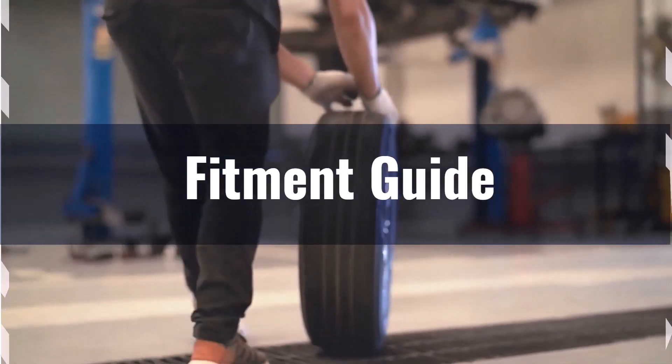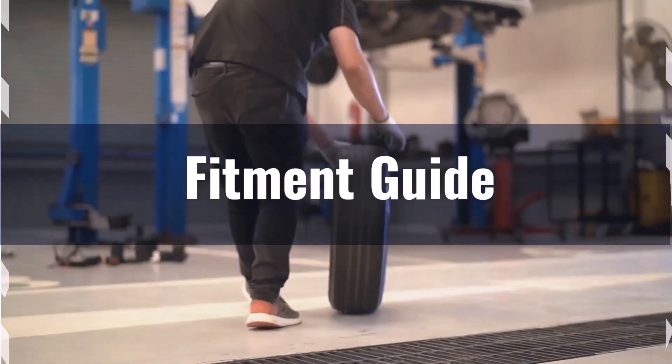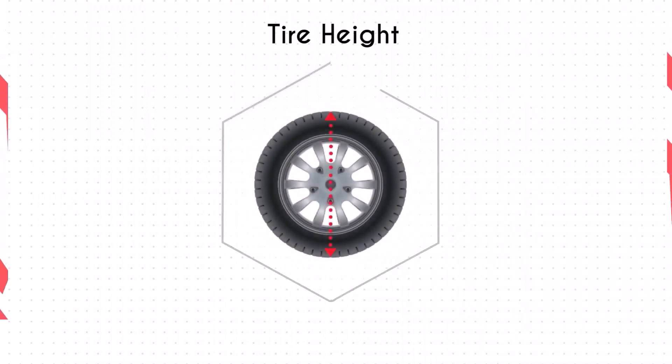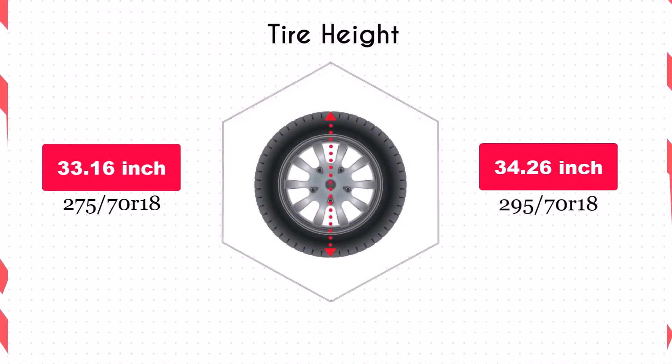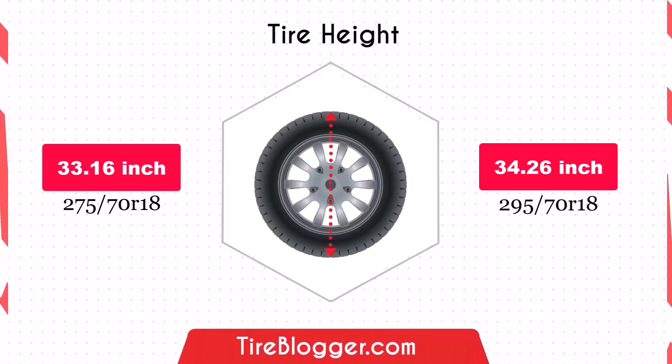If you still want to switch, it necessitates adaptations to prevent issues such as rubbing or clearance problems. The increase in diameter by 1.1 inches of the 295/70R18 will raise the vehicle's ground clearance, which is beneficial for off-road driving and navigating rough terrain, though it could slightly lower the speedometer reading.